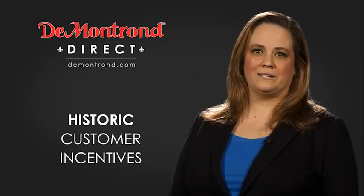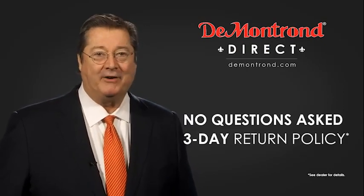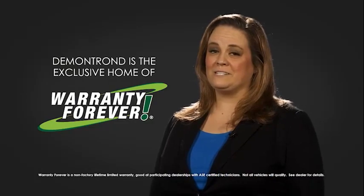all of our great brands. And with DeMontrond's no questions asked three-day return policy, your complete satisfaction is guaranteed. And don't forget about DeMontrond's exclusive warranty forever. DeMontrond.com, your safe and convenient auto solution.